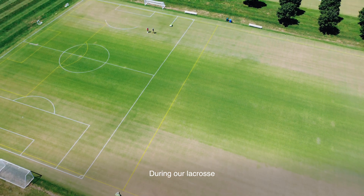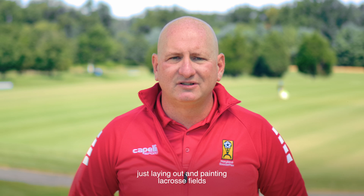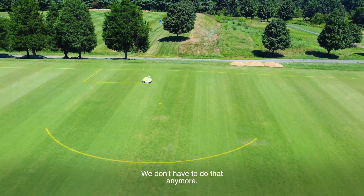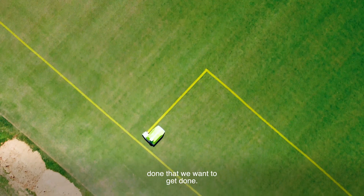During our lacrosse tournament season, we have five weeks in a row with lacrosse tournaments. Typically we would have five or six people on our staff just laying out and painting lacrosse fields for three or four days in a week. We don't have to do that anymore. We have two people on two robots and we're able to get all of the other detail things done that we want to get done.